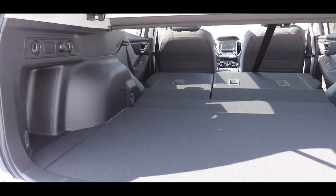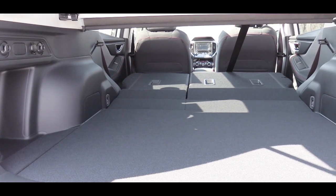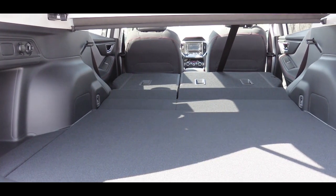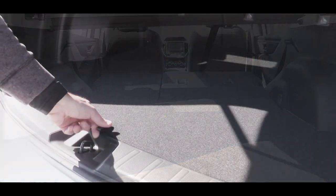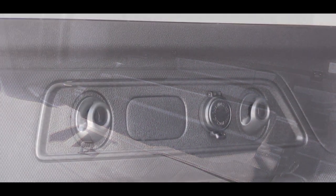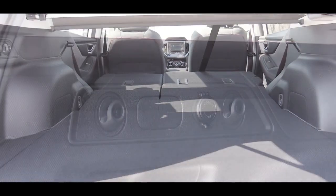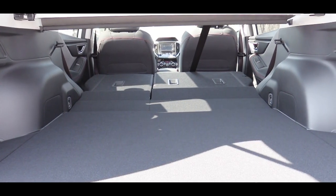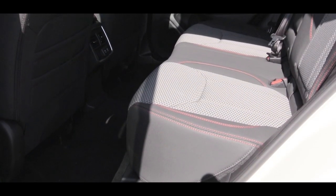If you fold down the rear seats, that bumps cargo capacity up to 70.9 cubic feet. Every trim level has under-floor storage in the cargo area, which is convenient, plus grocery bag and tie-down hooks. Premium trim level and up also gives you a removable cargo tray.